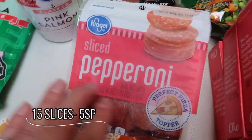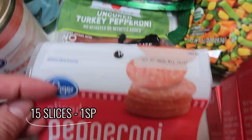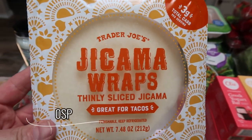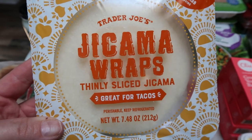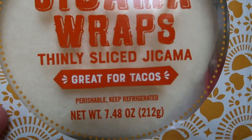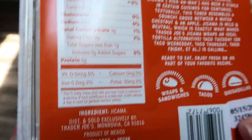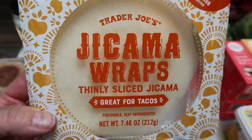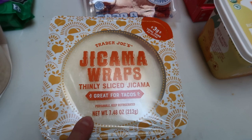I grabbed pepperoni for my husband's calzones and turkey pepperoni for a dinner recipe — I prefer the turkey pepperoni. And this is new at Trader Joe's: the jicama wraps. I tried to get these last week and they were out. It's a really thin sliced jicama, which is a starchy vegetable — kind of sweet but has a crunch like a potato. These are 15 calories for two wraps and zero points because all that's in here is jicama. I'm going to try them as a tortilla replacement. These are found in the vegan area at Trader Joe's.